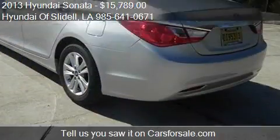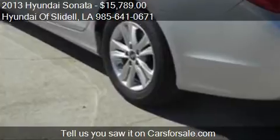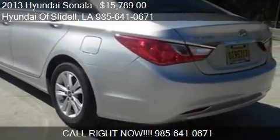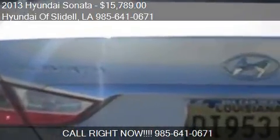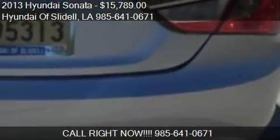Call us at 985-641-0671 or stop by our lot. Find us at 298 East Howze Beach Road in Slidell, Louisiana, on our website, or check us out on carsforsale.com.